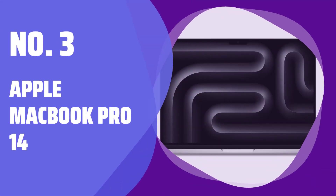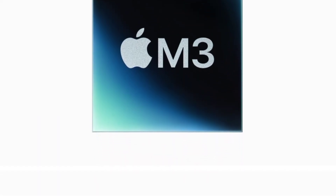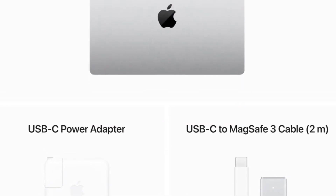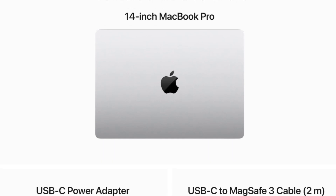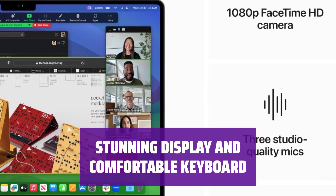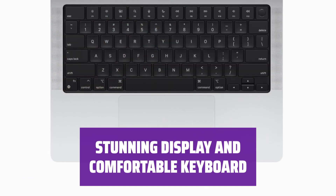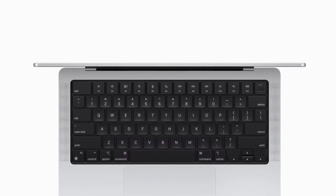Number 3: Apple MacBook Pro 14. Looking for a laptop that can handle any workload with ease? The Apple MacBook Pro 14 is the perfect choice — its impressive processing power ensures a seamless user experience. Experience a sharp, bright 120Hz mini-LED display and a spacious, tactile keyboard that makes typing a breeze. The gigantic touchpad enhances your productivity.